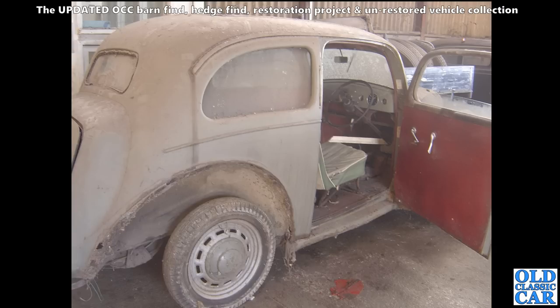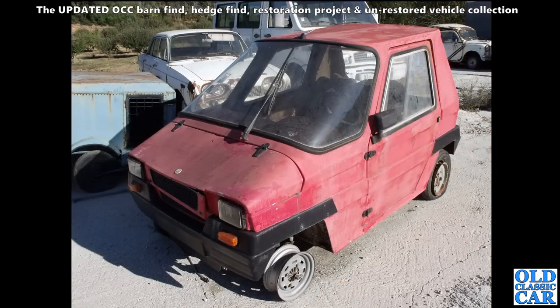Back to a dusty barn in - I think Norfolk or Suffolk, somewhere over in East Anglia anyway. We've got a Ford Pop 103E looking particularly dusty and missing a rear wing, but otherwise pretty much all there by the look of it.